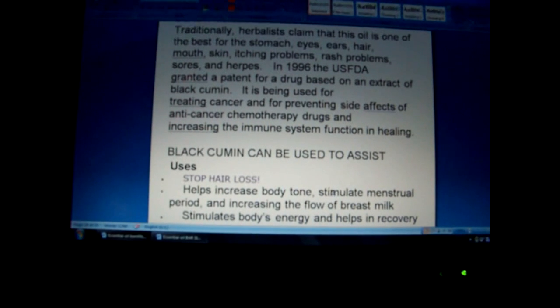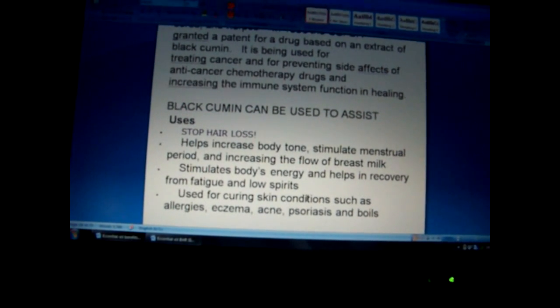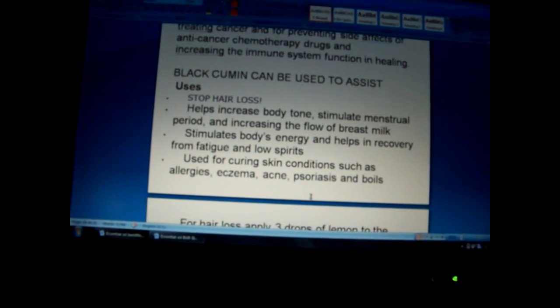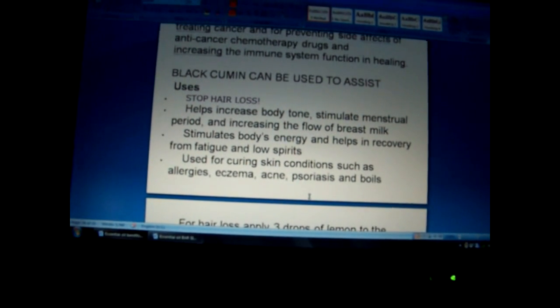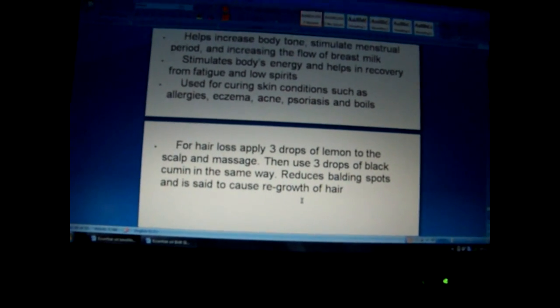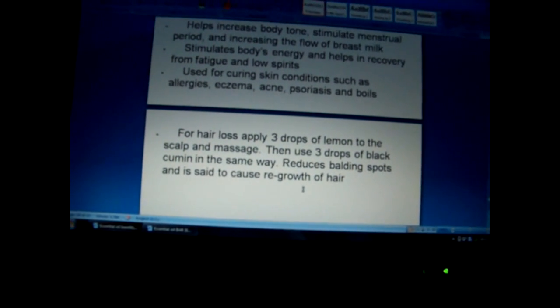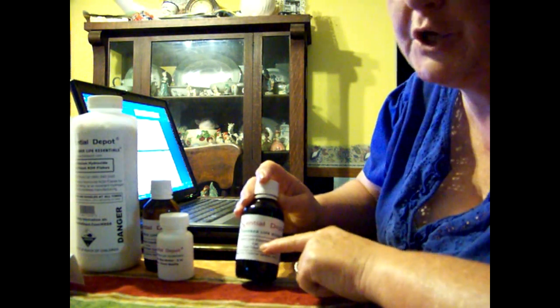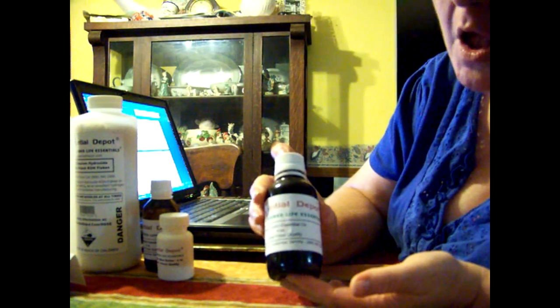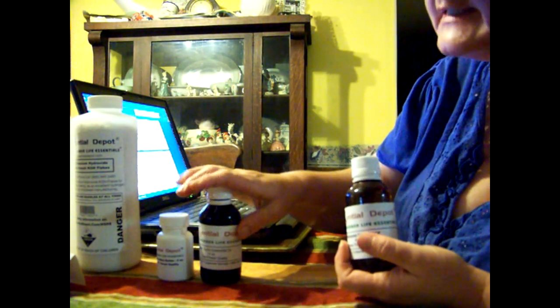Black cumin can be used to stop hair loss, help increase body tone, stimulate menstrual period, increase the flow of breast milk, stimulate body energy, and help in recovery from fatigue and low spirits. It is used for skin conditions such as allergies, eczema, acne, psoriasis, and boils. For hair loss, apply three drops of lemon to the scalp and massage, then use three drops of black cumin in the same way — it reduces balding spots and is said to cause regrowth. So I bought the black cumin to make a shampoo bar for men and women who have hair loss, and I'm going to test it out and keep you posted.